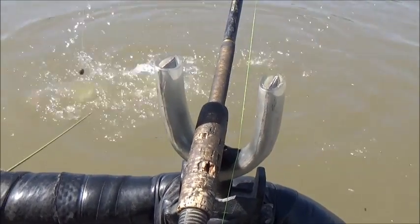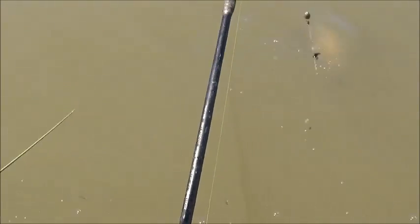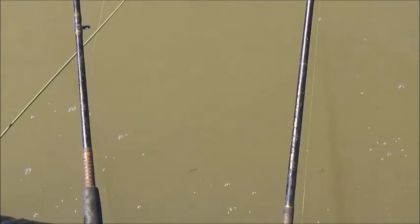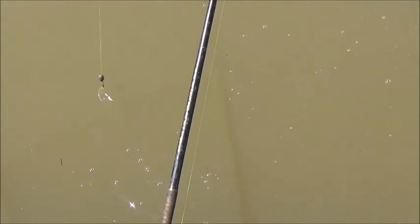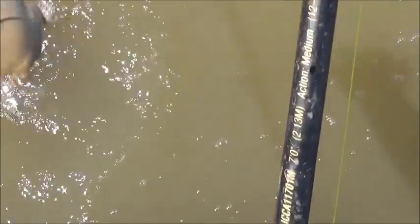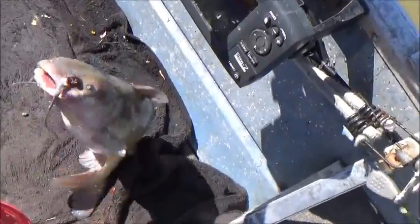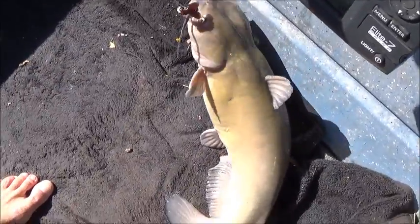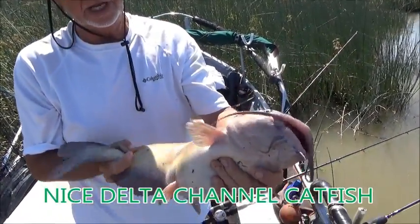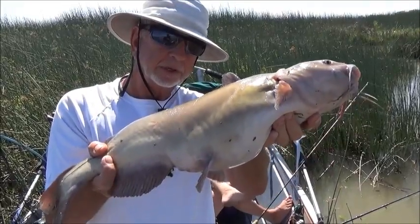Nice channel cat! Whoa, whoa — come back here. Do I need the net? He's a good one. Nice fish — that's a good one. That's a big belly. That's what we're looking for right there. Nice chunky cat. Here's my channel cat — pretty chunky one. Very nice. I'm very pleased. About time. A lot of bull heads today, but we're after these right here. California crawdads did the trick.